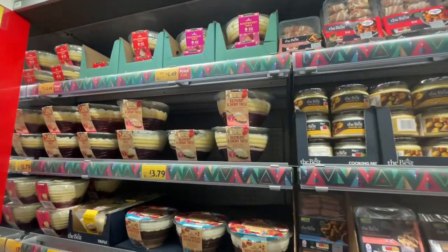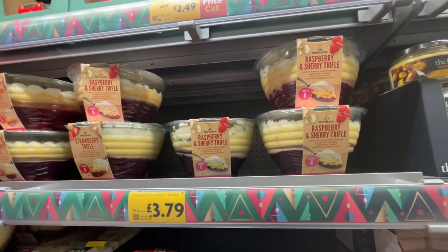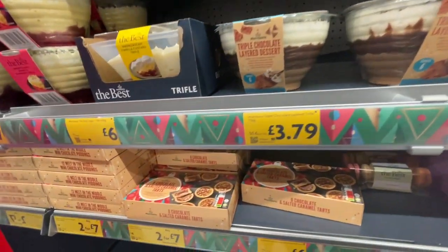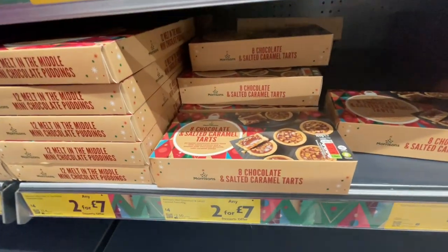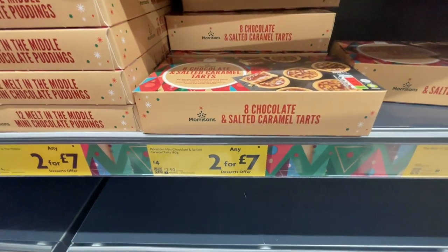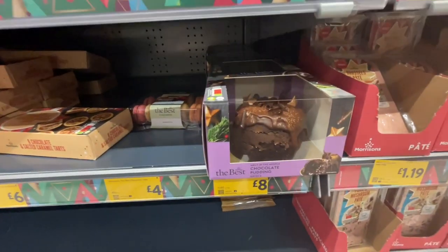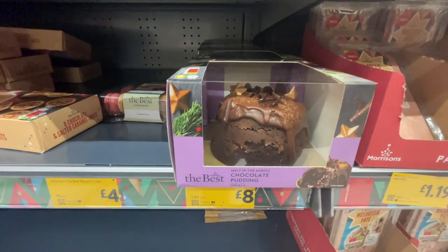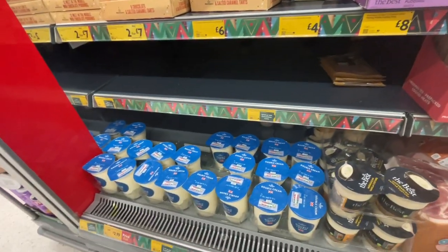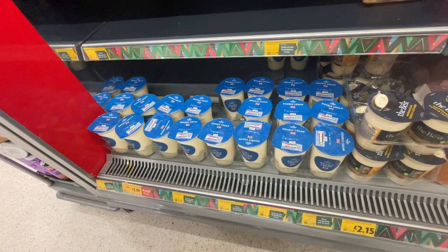A raspberry and sherry trifle for £3.79. There are chocolate and salted caramel little tarts, and any of these are £2 for £7. And a chocolate pudding — that one's £8. And there's some double cream down there — those are large ones actually, for £2.19.